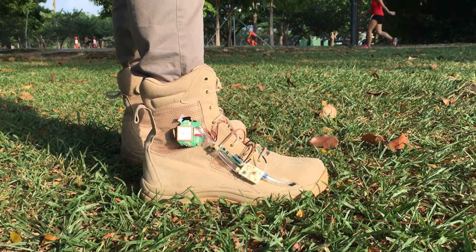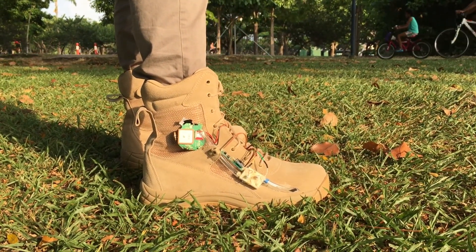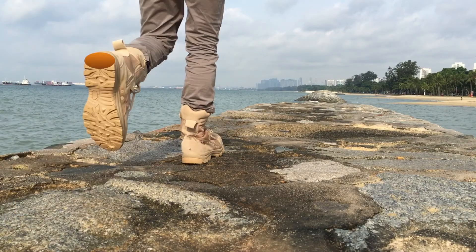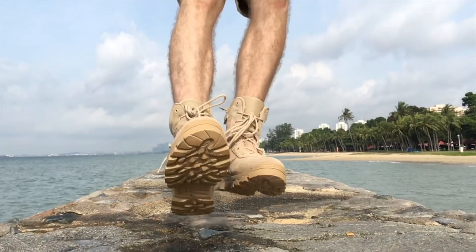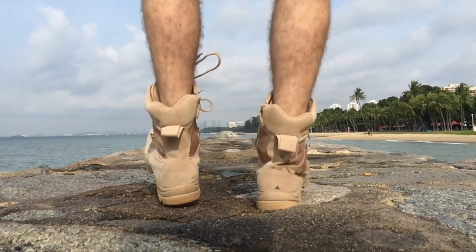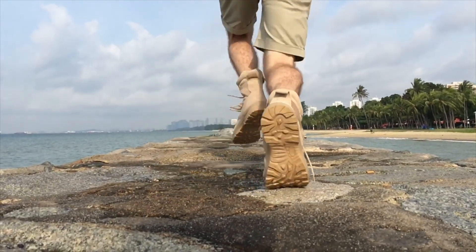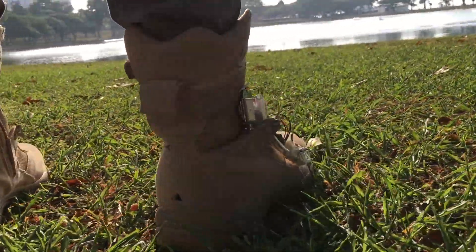This combat boot is designed to release GPS coordinates and is powered just by walking. Three rubber lungs embedded in the sole of the boot breathe in and out with every step. Their position is optimized to contact pressure points of the foot for maximum efficiency and sequential compression of the lungs.